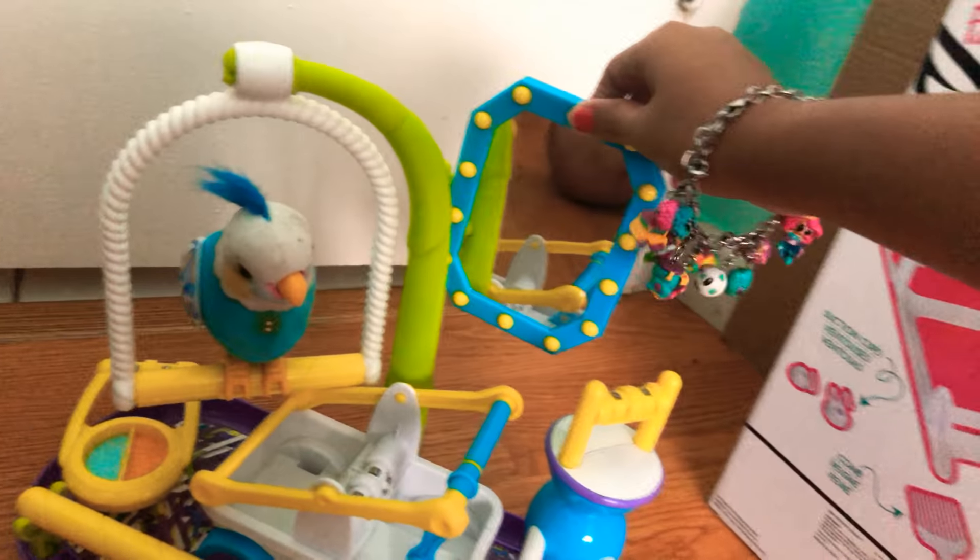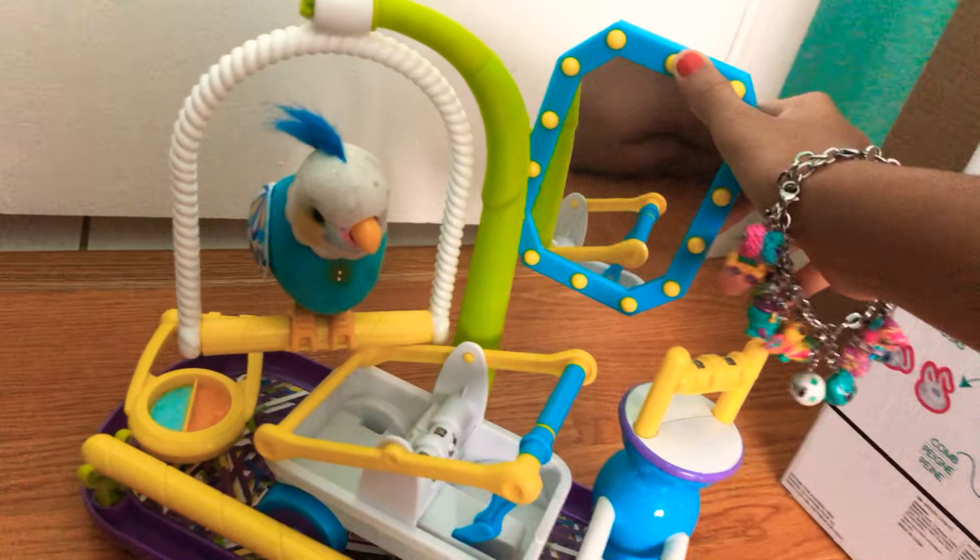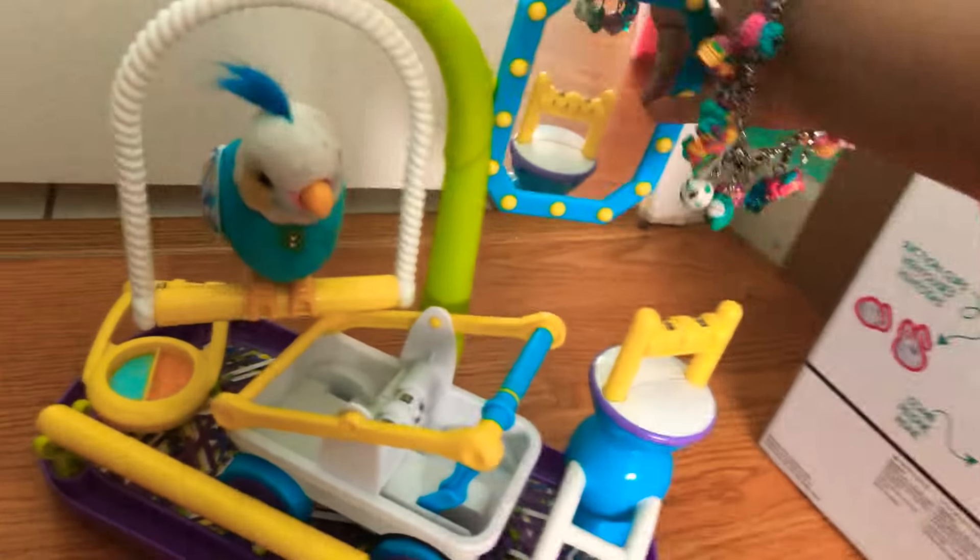Hey guys, I'm back with another video and today we are going to be talking about Little Live Pets. I got this one in 2016, two years ago, and by the way this video is not sponsored. I'm just showing you guys — this is one of my Little Live Pets, it's a boy.